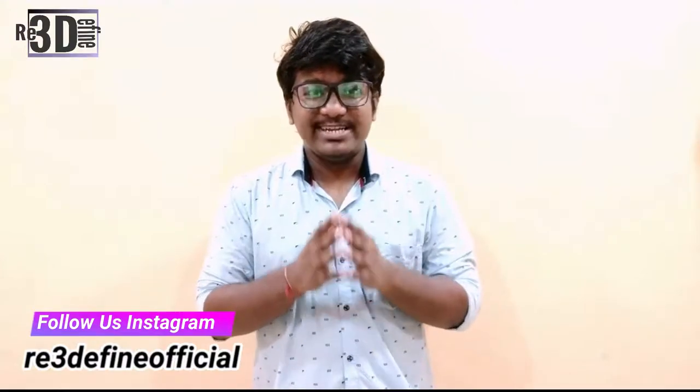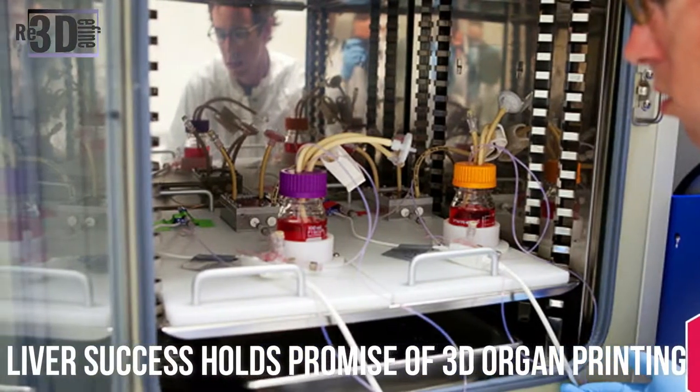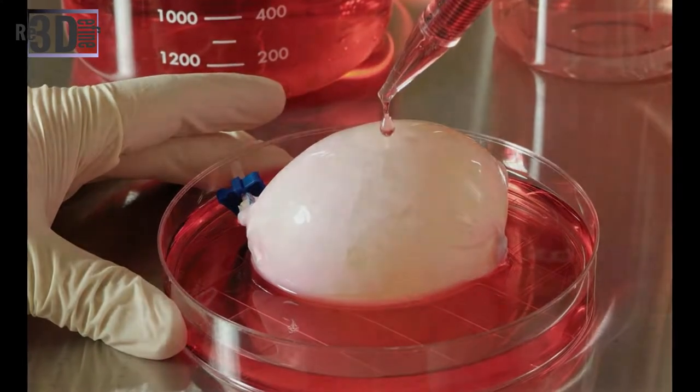One of the first industries to take on the technology in the early 90s was medicine. In 1999, the use of 3D printed organs in surgery became a real thing when a lab-grown bladder was successfully transplanted into a patient. Using technology developed by the Wake Forest Institute for Regenerative Medicine, the artificial bladder was created by taking a CT scan of the patient's bladder and then printing it in a biodegradable scaffold. Cells grown using a tissue sample from the patient's bladder were then layered onto the scaffold, which was transplanted.